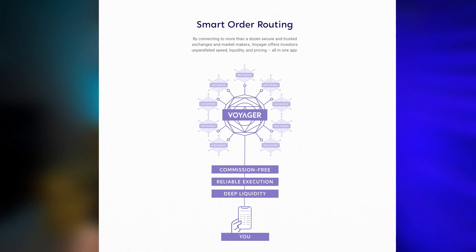So what is the most important thing about this Voyager app? The feature that makes Voyager so different is the smart order routing function. By connecting to more than a dozen secure and trusted exchanges and market makers, Voyager offers investors unparalleled speed, liquidity, and pricing — all in one app. Voyager connects to many exchanges, allowing you to get the best price at the fastest speed for whatever crypto you are purchasing.